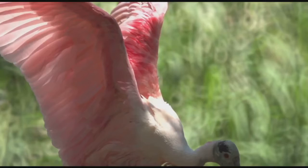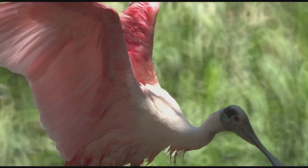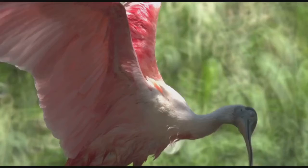The roseate spoonbill is one of six species of spoonbills in the world and the only one found in America. The other five spoonbills are found in Asia, Africa, Europe, and Australia.